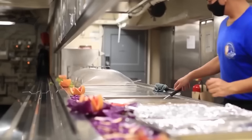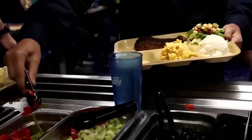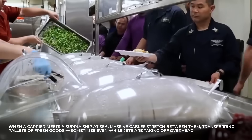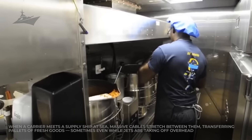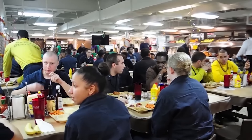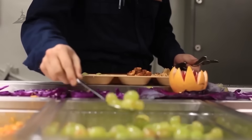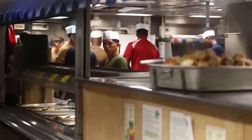Few operations are as jaw-dropping as underway replenishment. When a carrier meets a supply ship at sea, massive cables stretch between them, transferring pallets of fresh goods — sometimes even while jets are taking off overhead. Other times, helicopters perform Vertrep missions, airlifting crates of produce and frozen goods straight onto the deck. It's like watching two moving cities pass groceries mid-ocean without missing a beat. None of this high-tech gear means much without people trained to use it — that's where culinary specialist A-School comes in, where trainees spend galley week learning to cook for hundreds, mastering equipment, portion control, and timing through realistic simulators.